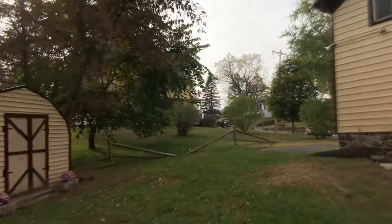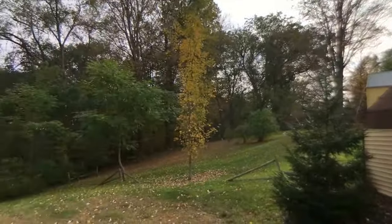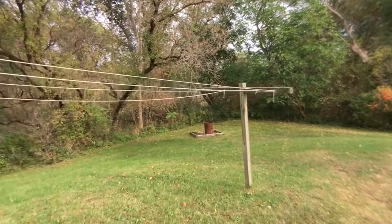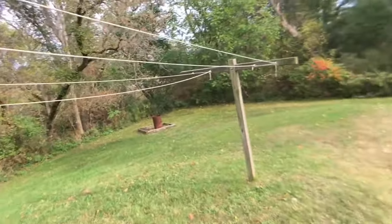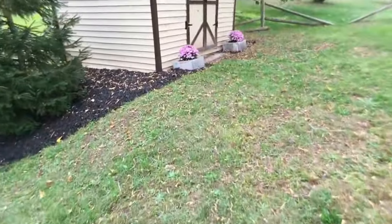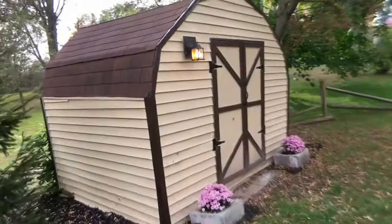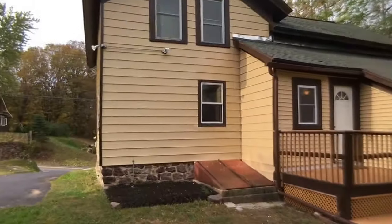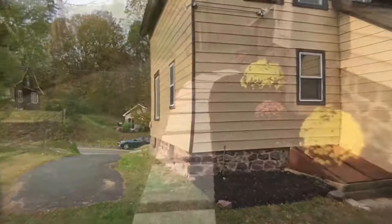1,172 square feet — doesn't sound like a lot, but when you get inside you'll see that it feels a little bit larger than that. Nice backyard — there was a pool there. There is an electrical outlet right there in case you wanted to put a pool or shed there, and the shed does have electricity to it. Let's head inside.